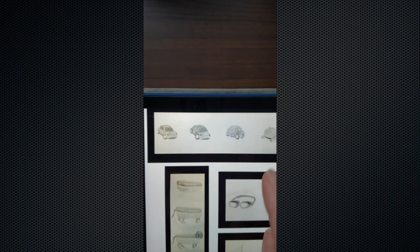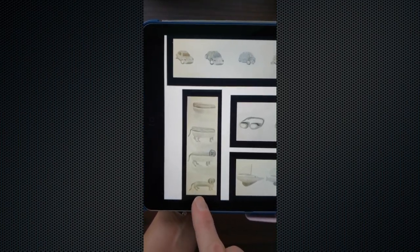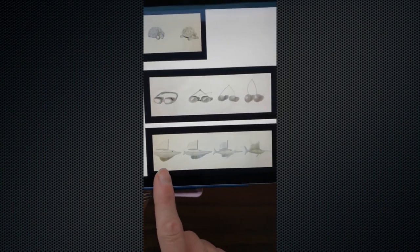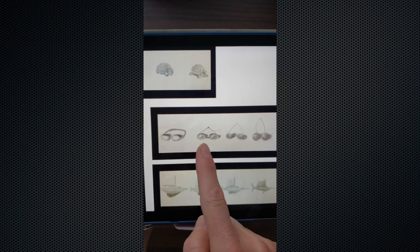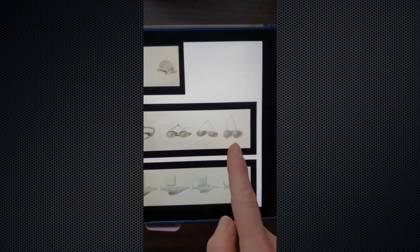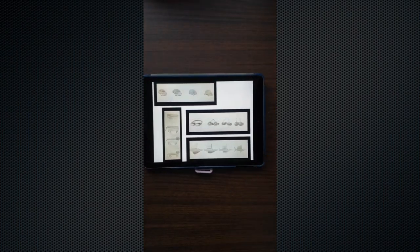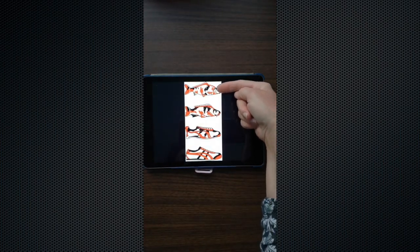Here are a few different examples: a car slowly changing into a turtle, a hot dog slowly changing into a little dachshund — the little hot dog dog — a boat gradually changing into a swordfish, and goggles or glasses slowly changing into cherries. This project is really fun and great.